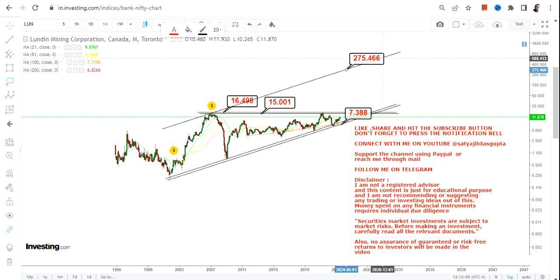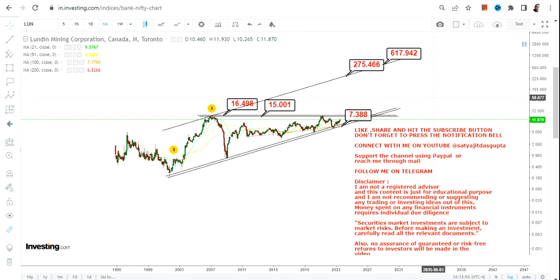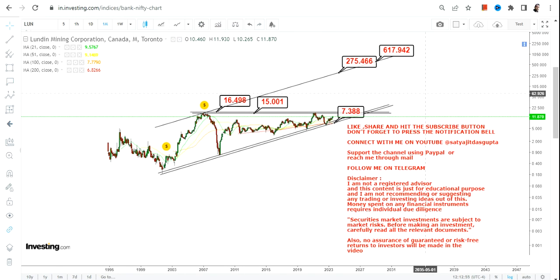After the breakout, the big price action will happen somewhere between 270 and 600 dollars in the next couple of years or decades — it will take its own time, so don't try to time the trend. There is a big opportunity because the stock is on the verge of a breakout, and once it happens, slowly but steadily the stock will start moving higher.